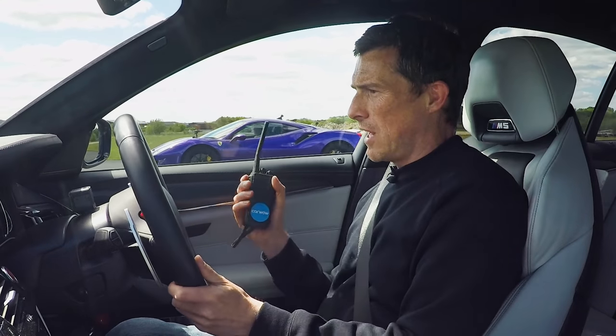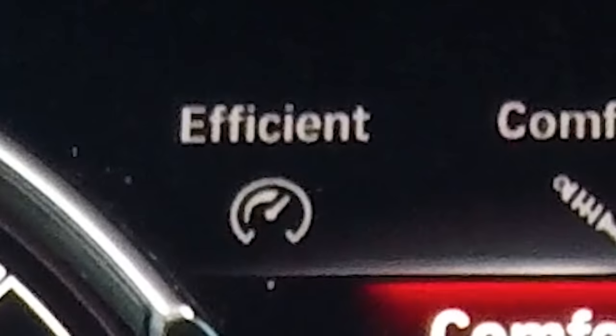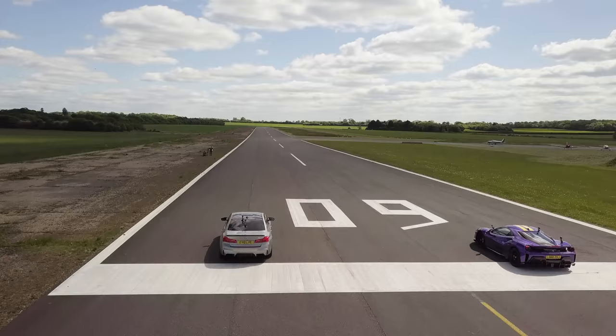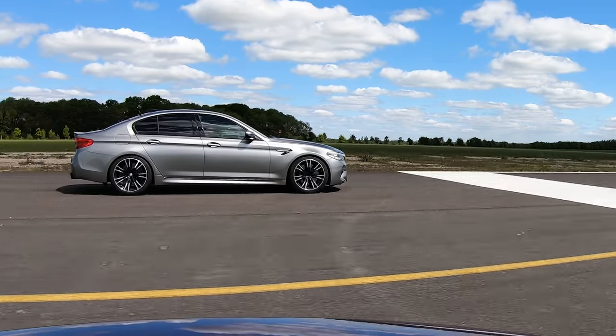Now we're going to have a rolling race from 50 miles an hour, cars in comfort mode. In fact, this is the gearbox in its most relaxed setting, although Imran has tuned this gearbox as well. So let's see. Three, two, one, go.